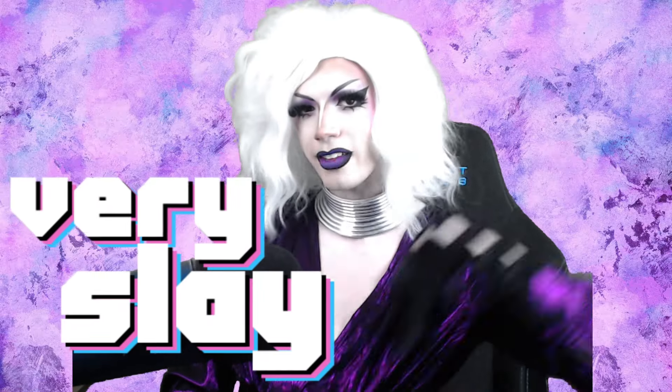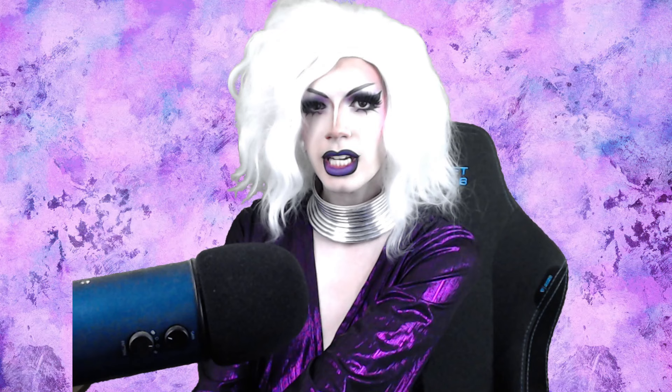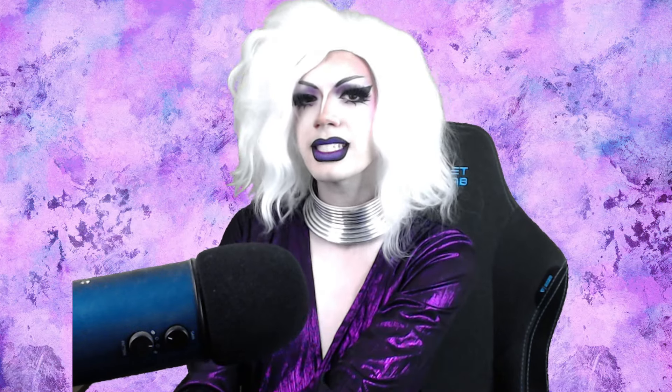Hello divas, dudes, and dolls, I'm Cara Couture, and welcome back to my made up, made right, and made over little review show, Very Slay, where we go over each and every one of the runway looks on the main stage of Drag Race Belgique Season 2.